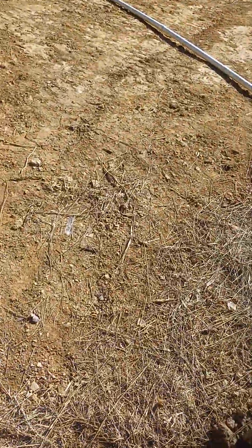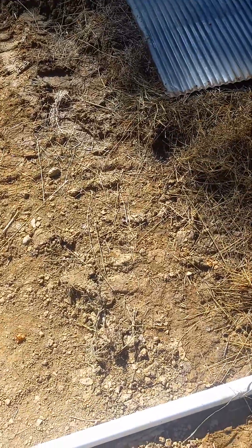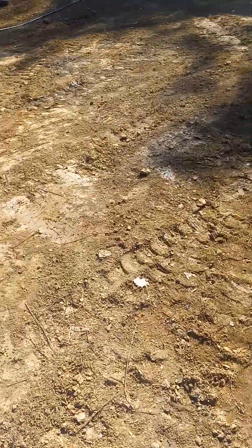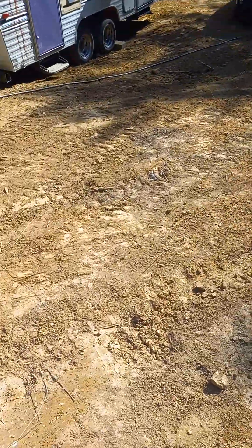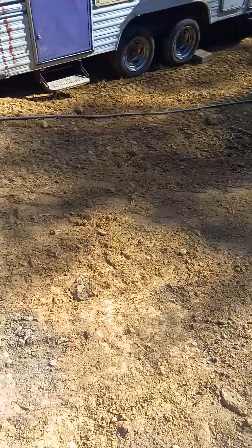We had to pull the stairs out so that we can straighten out this area to get the water to move that way again. Got my temporary pipe in for now. That's to get the water from where it was going out this way. But as you can see the pond that we had left here from where the initial grading was done is gone.